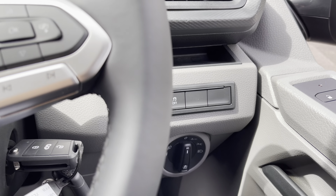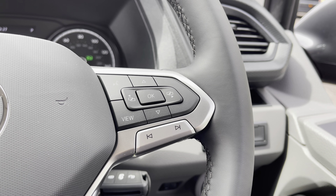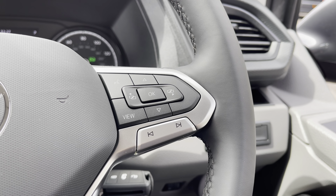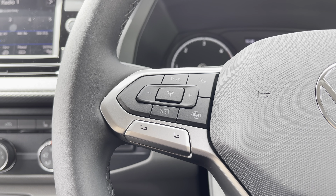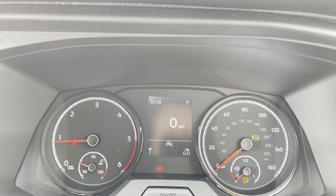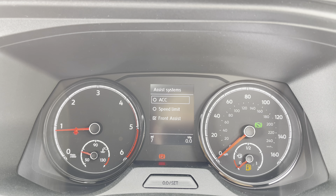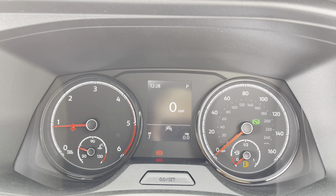Here we are positioned behind that lovely multifunctional leather wrapped three spoke steering wheel. To the right we have the left and right fully electrically operated wing mirror controls, and the auto headlamp and fog lamp controls are down there as well. The right side of the multifunctional steering wheel enables voice activation, answering and ending calls, and accessing some of the safety features within the vehicle. The left side has your audio adjustments and adaptive cruise control functions.